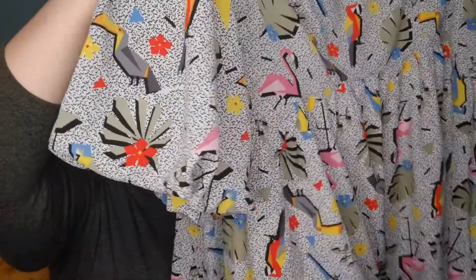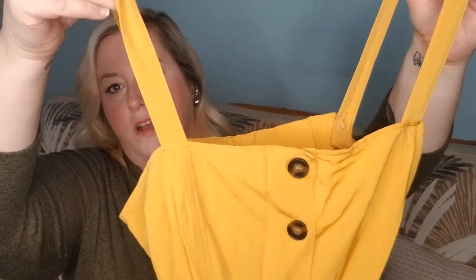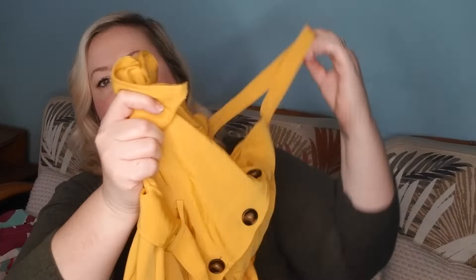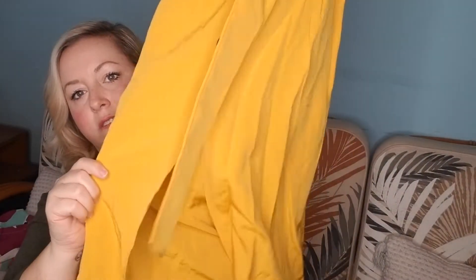This next dress is also sold on Revolve and ShopBop — it's by JOA Los Angeles and retailed for one hundred and seventy-nine dollars. It has adjustable straps with little buttons to make them shorter or longer, a cute squared belt that's very vintage inspired — fifty-ish and eighties style — and buttons all the way down the front with a slit. It's in a pretty marigold color, size large, new with tags.